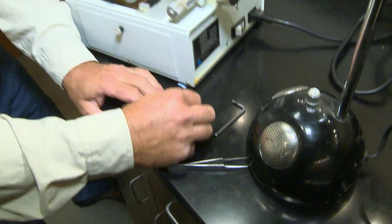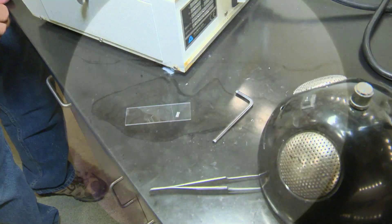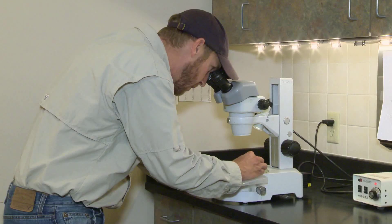Biologists can age fish by their scales and spines, but the go-to aging structure is an ear bone called the otolith. The rings will tell us, just like on a tree, how old that particular fish is. We're also going to see what's out there in our population — is it comprised of older fish, younger fish, or a bunch of fish in between.